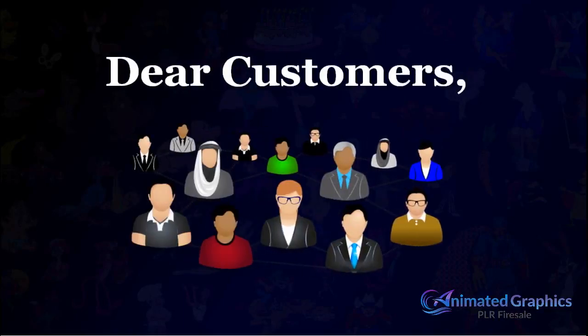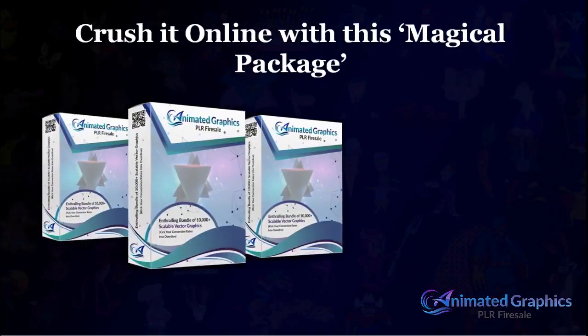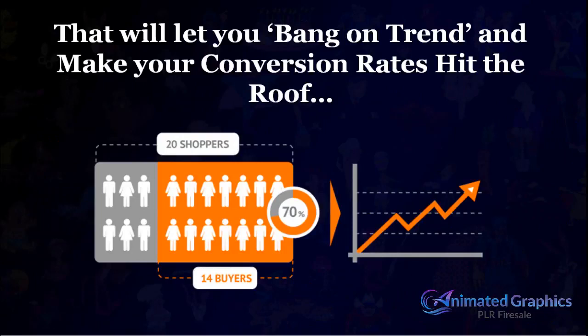Dear customer, we appreciate your purchase and assure you that you've made the right investment. It's time to crush it online with this magical package that will let you bang on trend and make your conversion rates hit the roof.